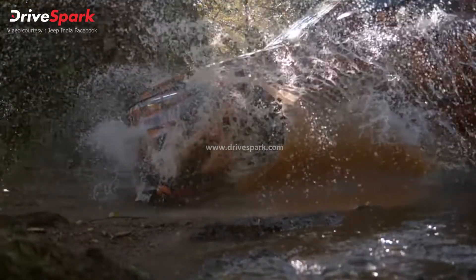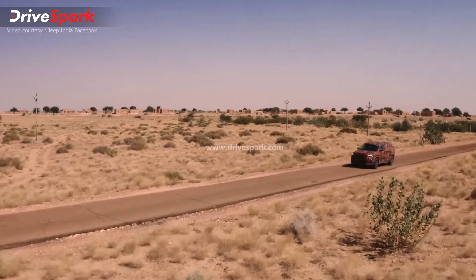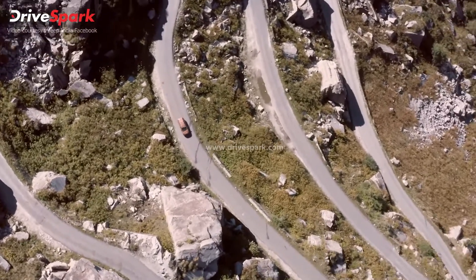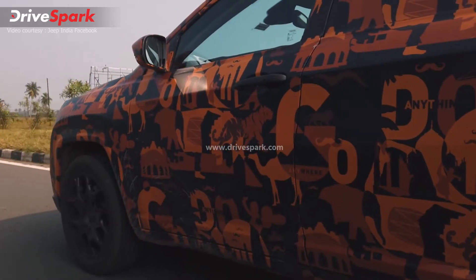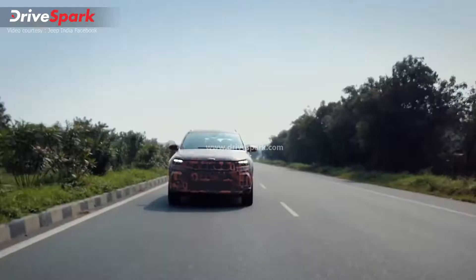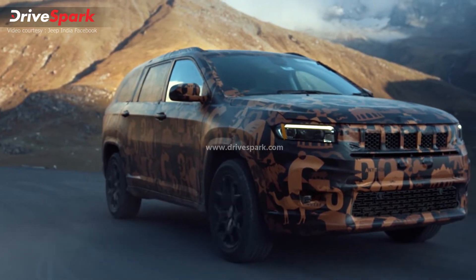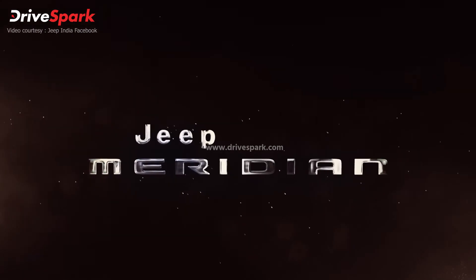Coming to the powertrain of the Jeep Meridian, the SUV will most likely be powered by a 2-liter turbocharged 4-cylinder diesel engine with a 48-volt mild hybrid system. The engine is expected to produce around 200 bhp of power, mated to Jeep's tried-and-tested 9-speed automatic transmission. The Jeep Meridian is expected to come in a 6- or 7-seater configuration and will also feature an all-wheel drive system as standard.